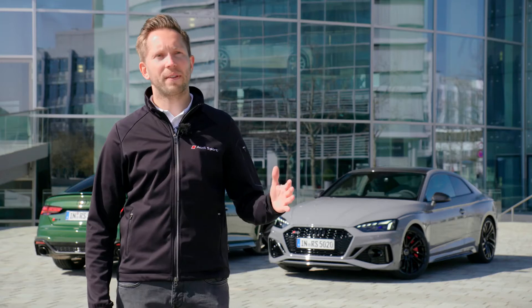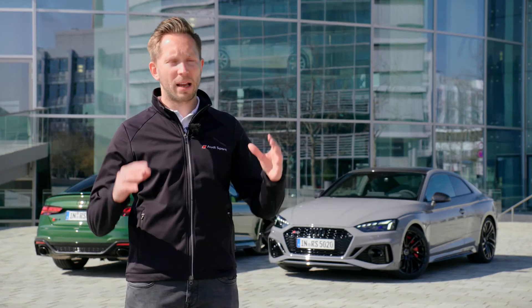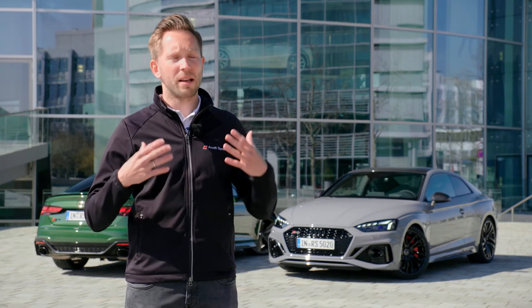We are the only models in the portfolio that can go up to 280 kilometers per hour. We have the oval exhaust pipes at the rear. We also have a lot of new design features in the interior — for example, new shift pedals which are bigger and made of real aluminum material. We have new RS design packages, including a bronze package which is new for the PI.